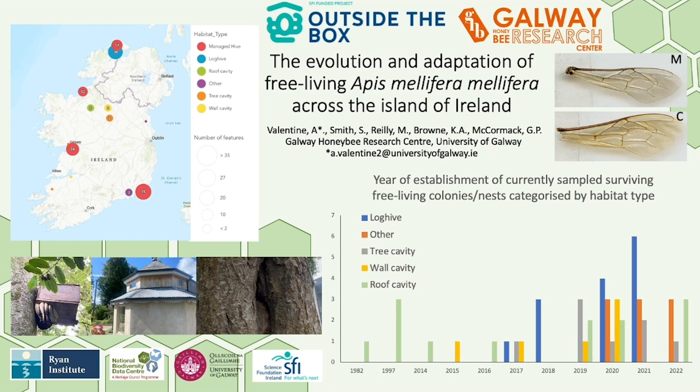This project will only answer a small segment of questions we have about free-living bees, but is vital to informing the management of AMM across Ireland and encouraging beekeepers to think outside the box.